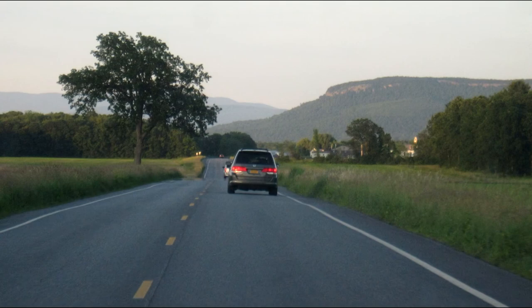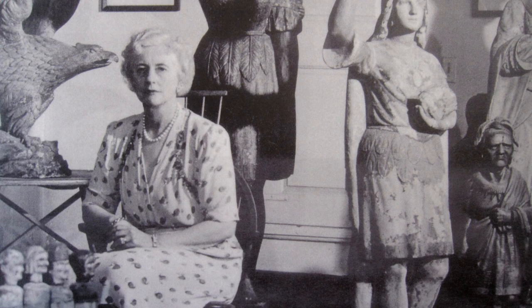Half the fun of going anywhere in Vermont is just getting there. Seems like they've outlawed four-lane highways, although I know they're around here. This is a story about a woman from my grandparents' generation and her museum.